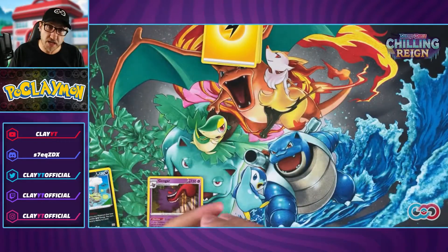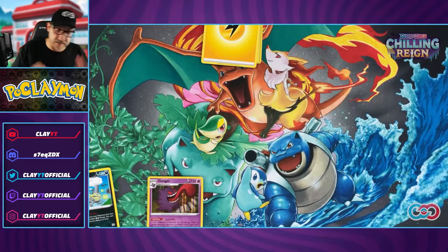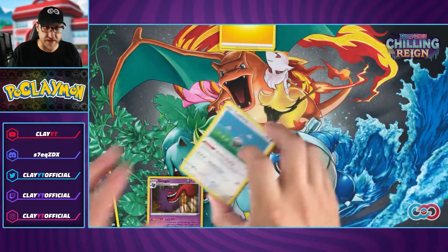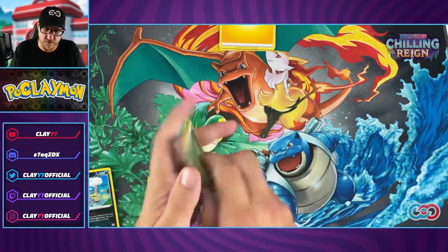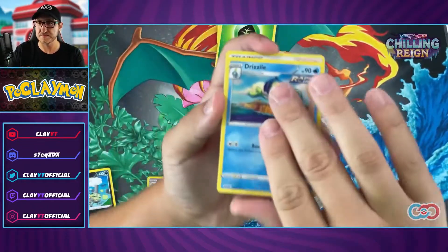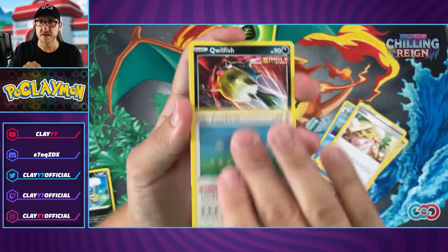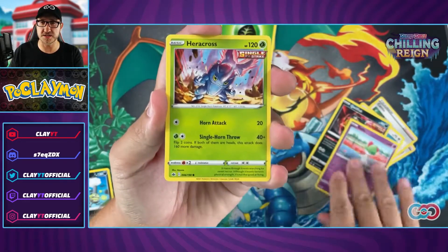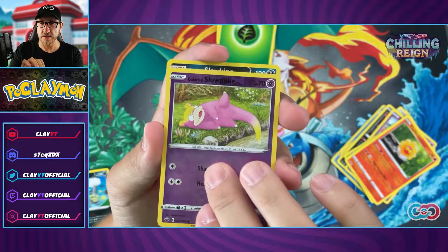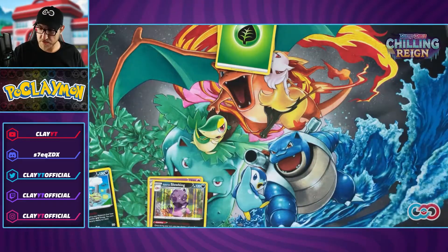After Sawsbuck we get a Gengar — our first holo! That is a positive. I'm thinking maybe it's because I'm not doing the 'guess the energy' thing like Leonhart does — he opens vintage packs and gets good stuff. Pulling leaf energy, Drizzile, Bunnelby — I need a full-art trainer version. Got Castform, Qwilfish, Ralts, Hatterene, Castform Sunny Form, Galarian Slowpoke followed by a Galarian Slowking holo!